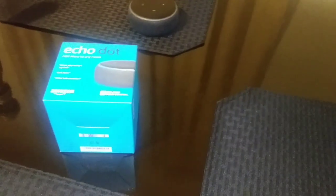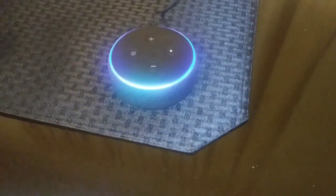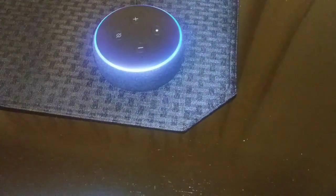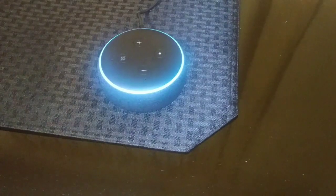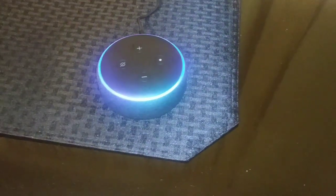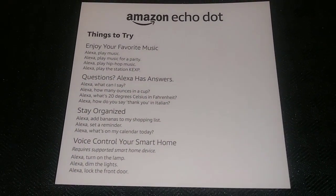So it can do all kinds of things — it can tell you the news. Alexa, how many days into the presidential election? The U.S. presidential election is in 310 days on Tuesday, November 3rd, 2020. What is Donald Trump's chance of winning? And here are some other things that the Echo Dot can do.